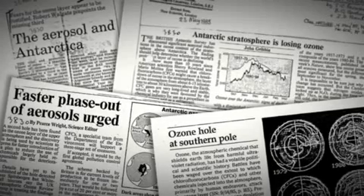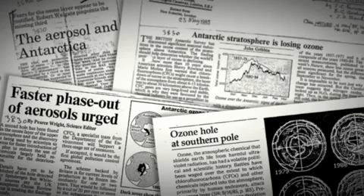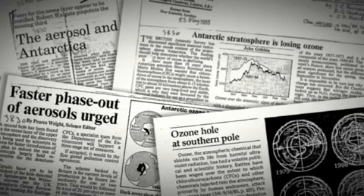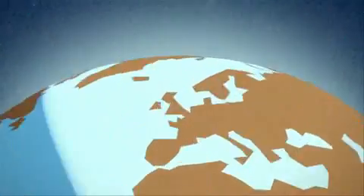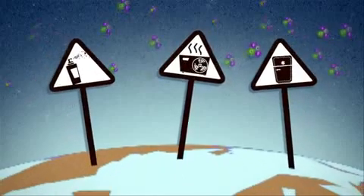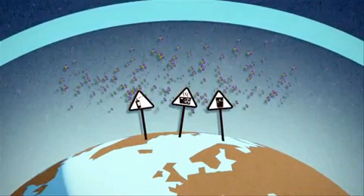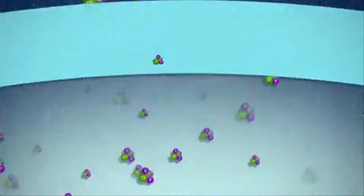Ozone has a natural regulation process, but something was throwing it off balance — our use of certain chemicals, most notably chlorofluorocarbons and halons. Chlorofluorocarbons are a very non-reactive gas. You can breathe it and it doesn't affect you at all. But when you release this gas, it gets fairly well mixed in the lower atmosphere, and then it leaks into the stratosphere. These chlorofluorocarbons get above the ozone layer, where they get broken down by that intense solar radiation beyond the ozone layer.